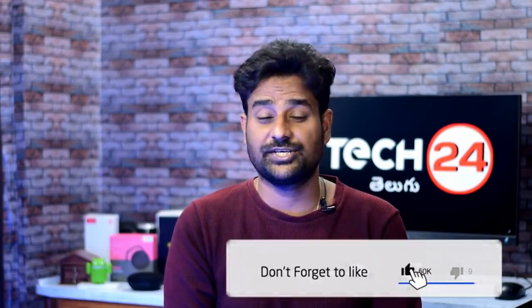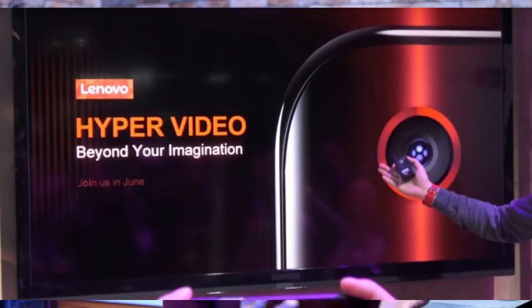If you have a Lenovo Z6 Pro, it will be launched on April 20th. It has been confirmed with a Hyper Vision camera and 100 megapixel resolution. The remaining specs will also be confirmed in April 20th.